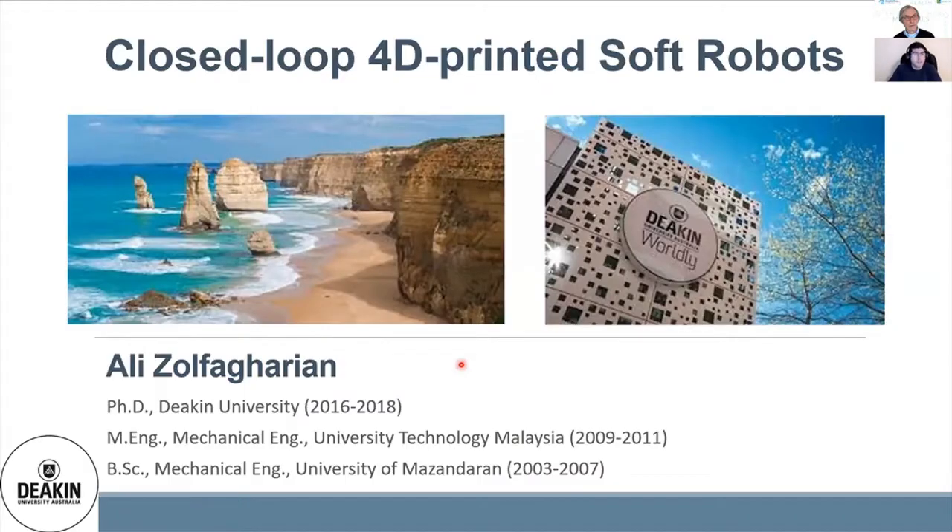Hello. Thank you, Peter, for the introduction and for organizing the conference and having me here. I'm talking to you from Geelong, the coastal city 70 kilometers away from Melbourne. I'm with Deakin University School of Engineering.